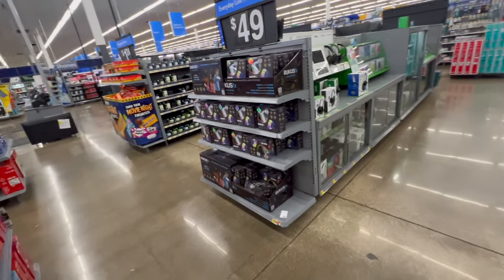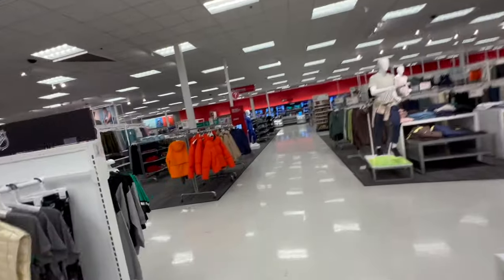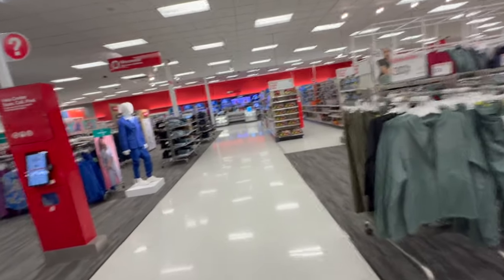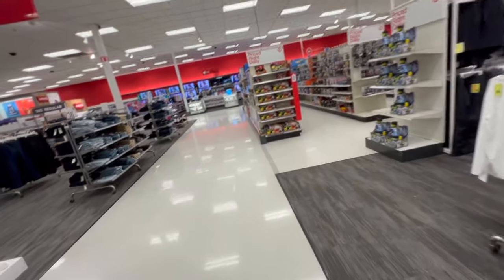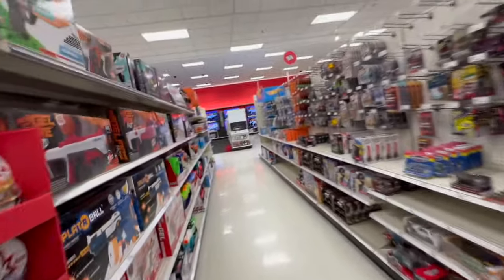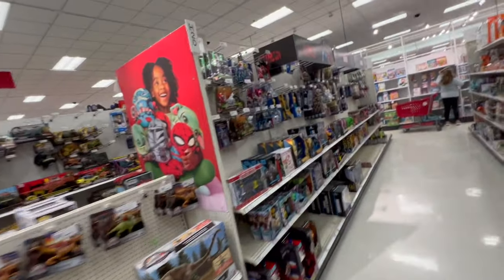Alright, let's head over to clearance and see what they got. We were just here yesterday but you never know what you're gonna find, so we'll do a quick scan through my local Target and see if anything has changed. Let's see it real quick — she was in my way anyway.